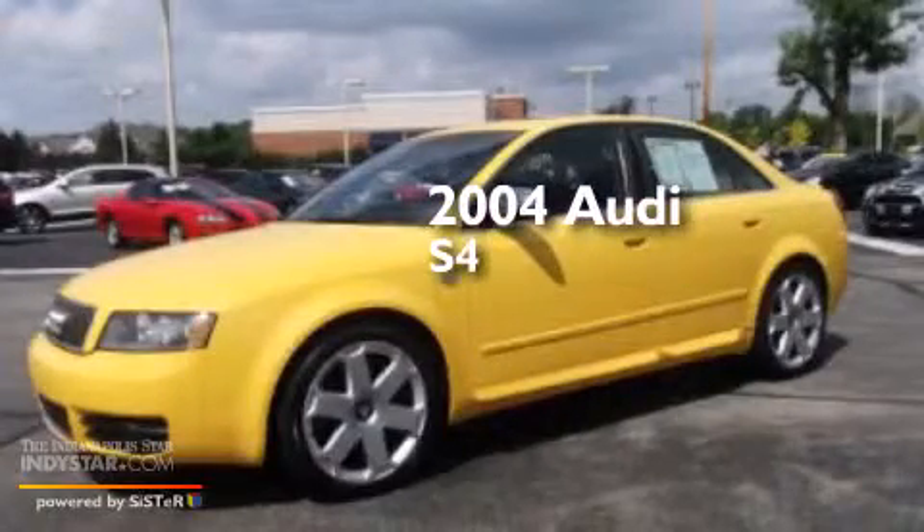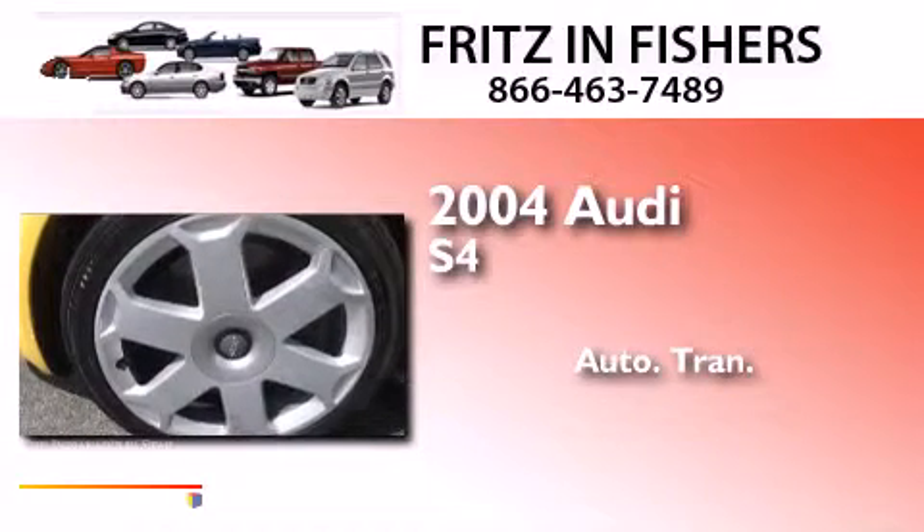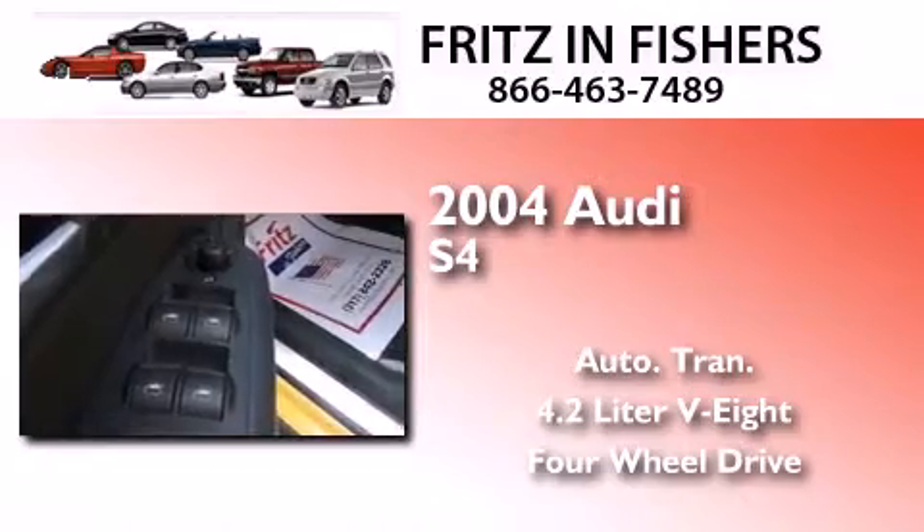This is a 2004 Audi S4. This car has an automatic transmission, a 4.2-liter V8, and the added safety and control of four-wheel drive.